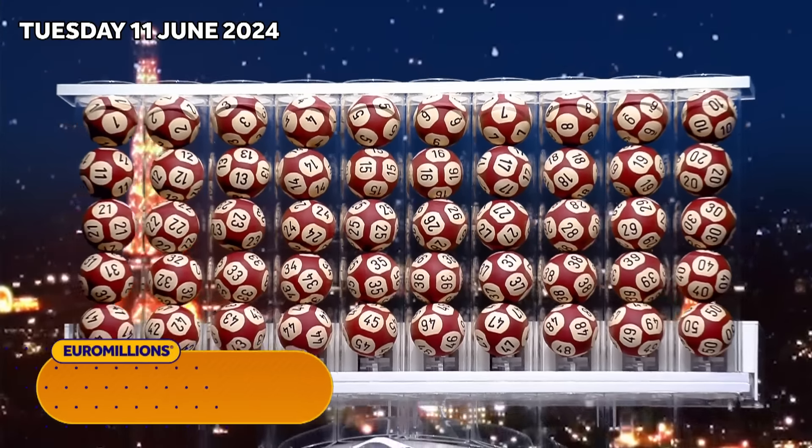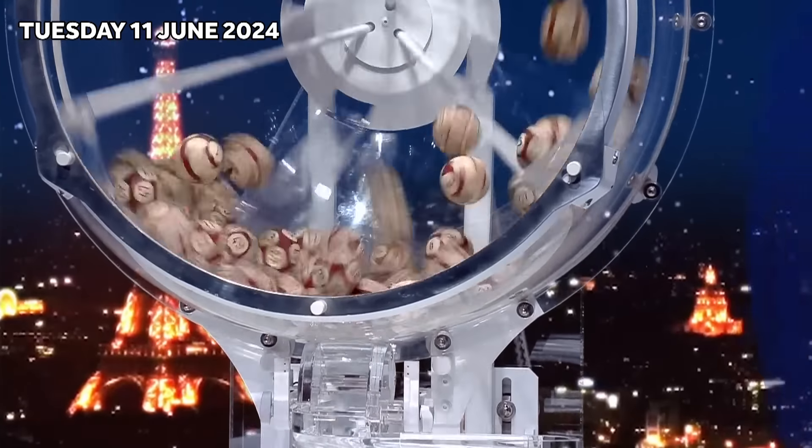Welcome to tonight's draw. Are you ready to get that Euromillions feeling? Tonight's jackpot is an estimated £121 million. Let's start the draw.